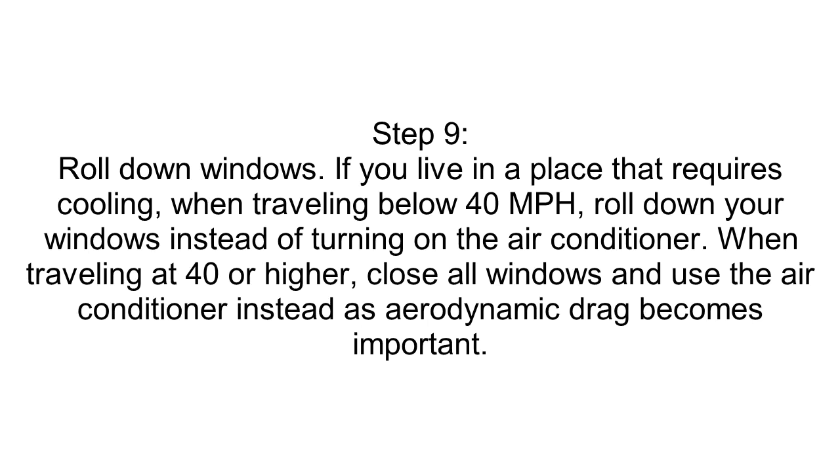Step 9: Roll Down Windows. If you live in a place that requires cooling, when traveling below 40 miles per hour, roll down your windows instead of turning on the air conditioner. When traveling at 40 or higher, close all windows and use the air conditioner instead, as aerodynamic drag becomes important.